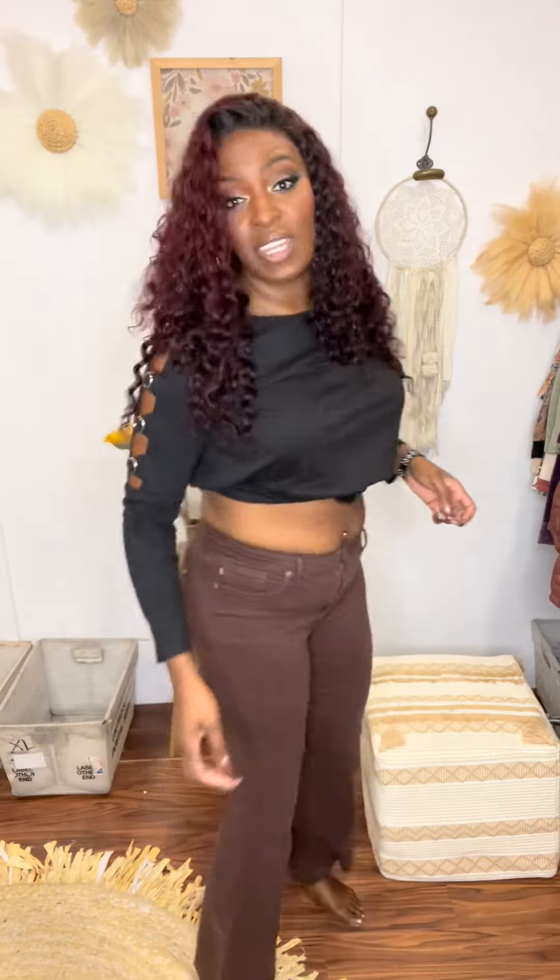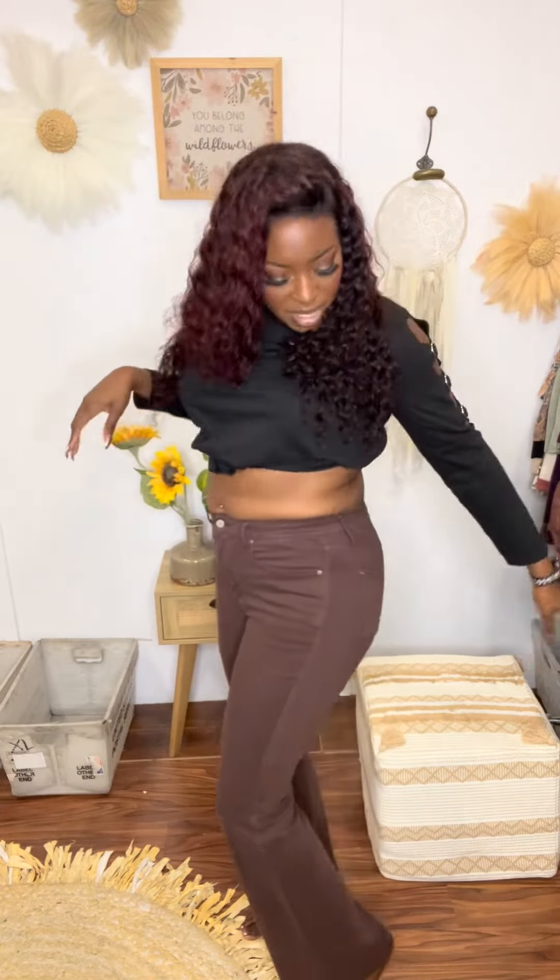They also have an unfinished hem at the bottom, so if they're a little long on you, you can just cut them and they would still look great.